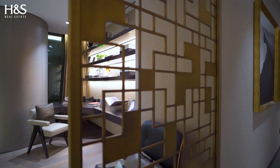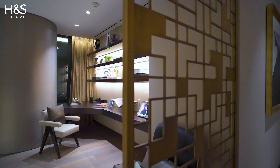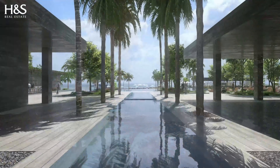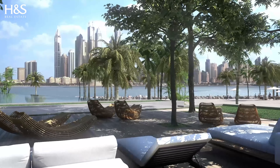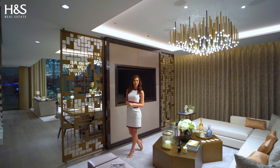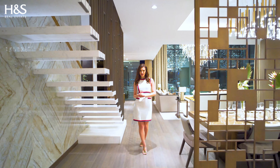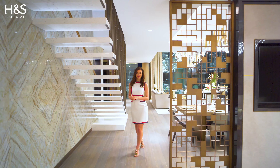With exclusive benefits to residents, living at One Palm will be a haven of luxury, such as three swimming pools, gym and spa facilities, lounge areas, business meeting rooms, as well as cinema facilities. This is a one-of-a-kind property, built by royals for the royals. If you are looking for something completely unique, ultra luxury with a private beach, give us a call. It will be a pleasure to show you around.